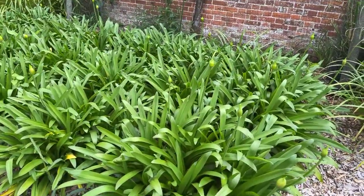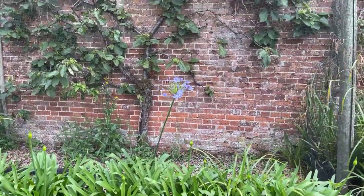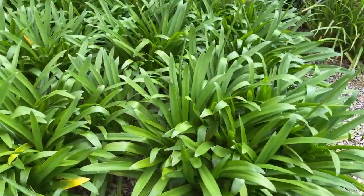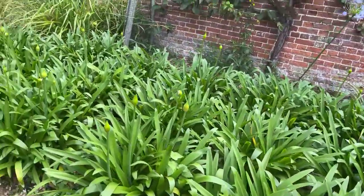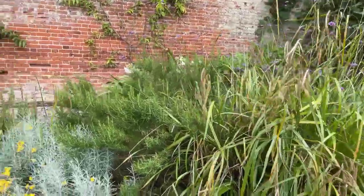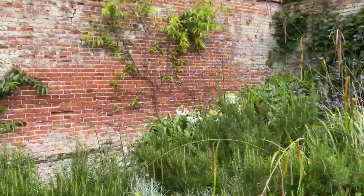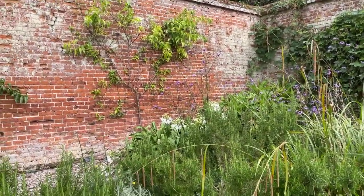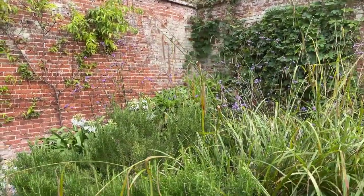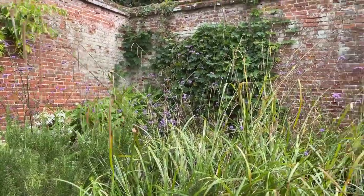Over here we have a big clump of agapanthus that are just about to start flowering — it's a really large-flowered variety with enormous heads. In a couple of weeks these will probably be spectacular. There's also another large-flowered white agapanthus variety, and Verbena bonariensis planted beautifully with these grasses and again covered in butterflies. It's a really good planting for wildlife.